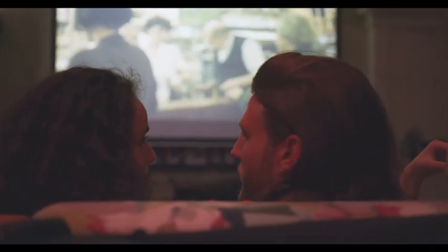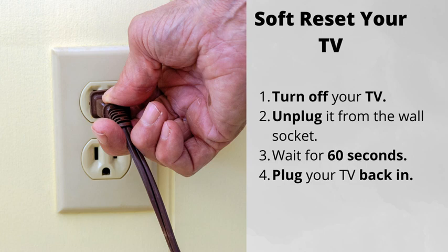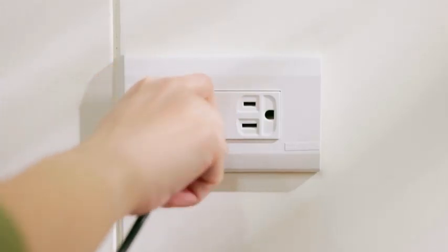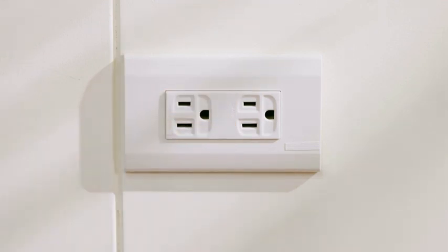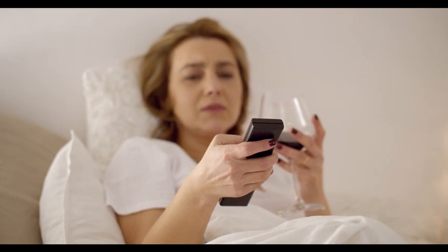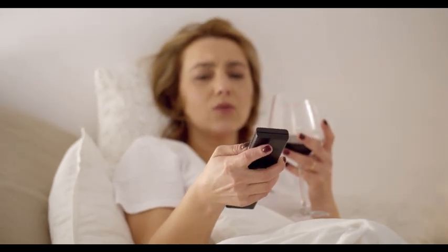Some of the things from this checklist might have already helped. But if not, here are three more steps to follow. Number one: soft reset your TV. Simply turn the TV off, unplug it from the wall, wait for 60 seconds, then plug it back in. This will most likely fix the issue, but if not, there are a few more things for you to try.